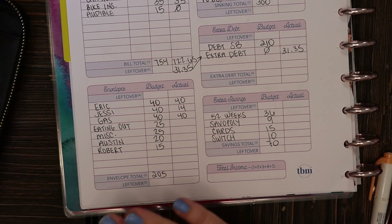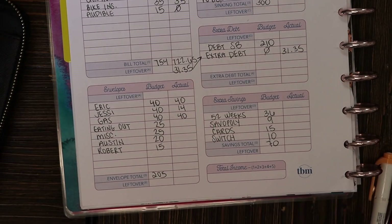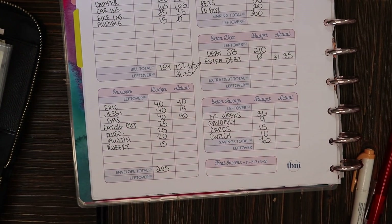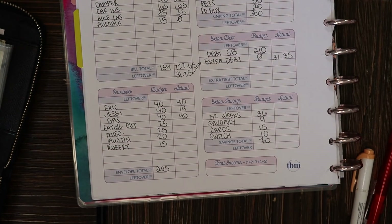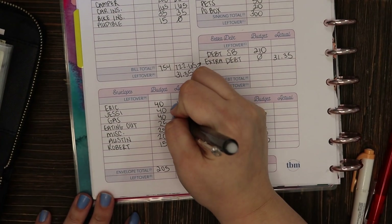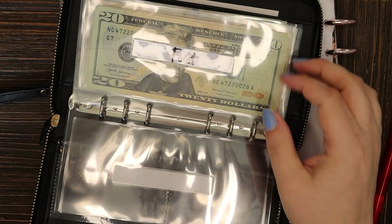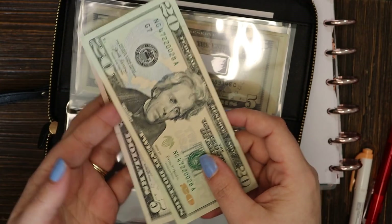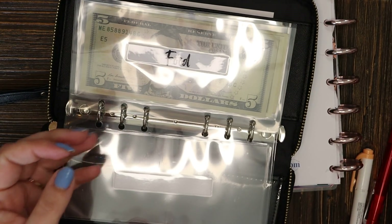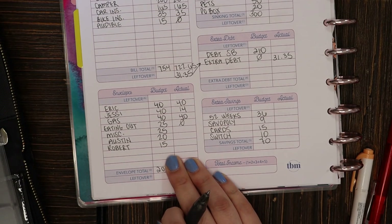Next up is my eating out category. It's been my goal throughout March not to eat out at all. I'm still budgeting for it just in case I don't meet that goal, but if we look at my transaction log there are no yellow stickers — we have not used our eating out budget at all. That means we should still have the full $25 in the envelope, and we do. I'll set that aside with the other leftover cash.